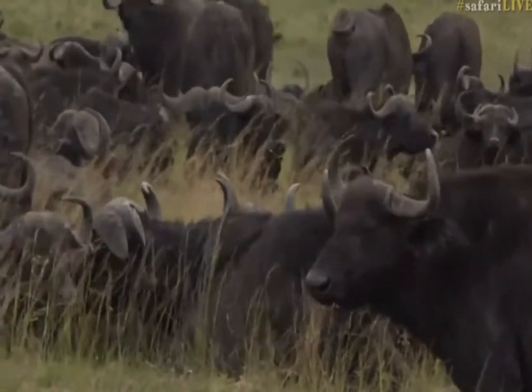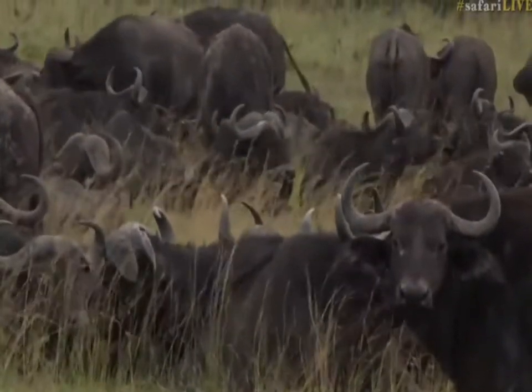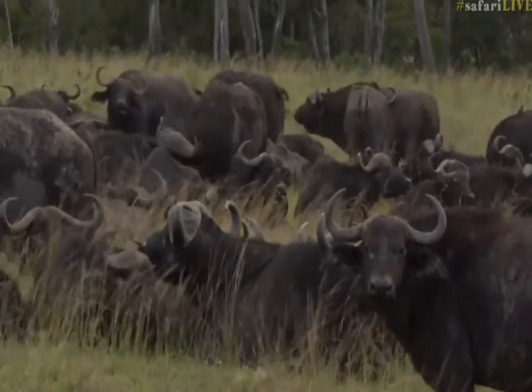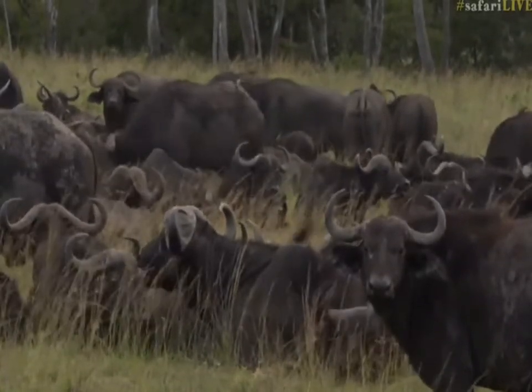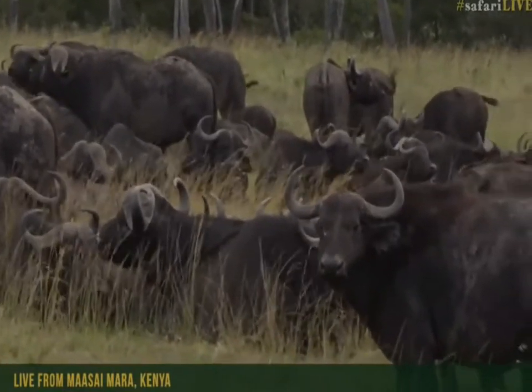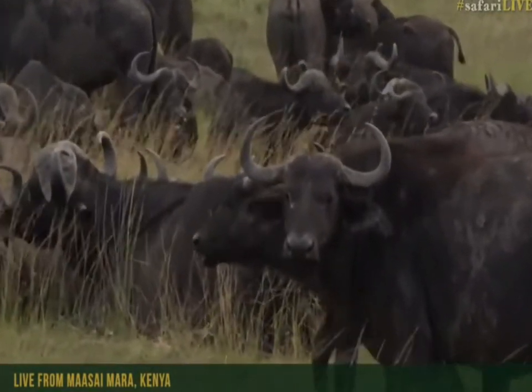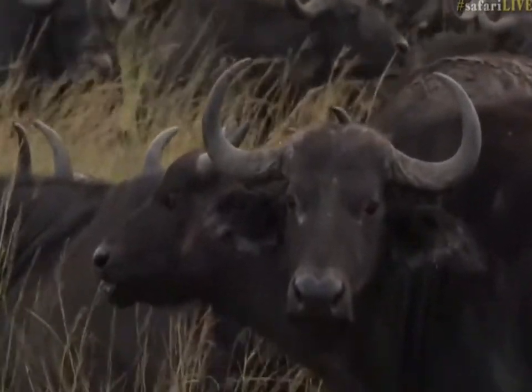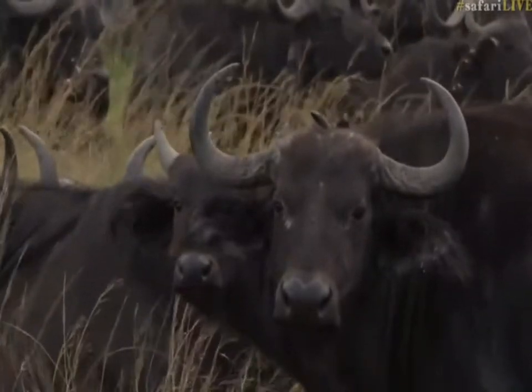This herd does spend quite a lot of time in this area. I'm trying to see if they've also got any pink-nosed ones, like the herd we saw the other day, but I haven't seen any pink-nosed buffaloes just yet in this breeding herd, and the rain is rolling in to the east of us across the plain.